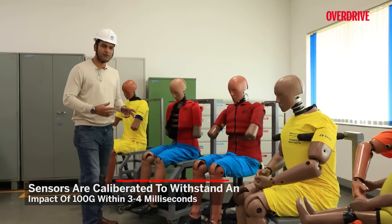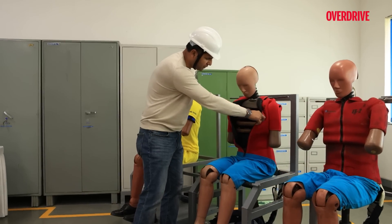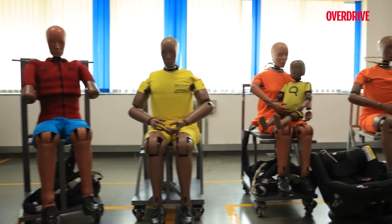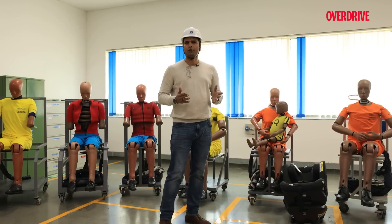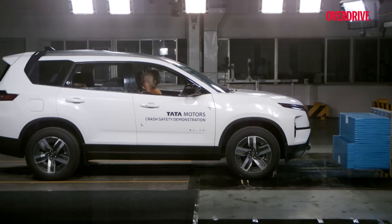For different tests you have different kinds of dummies. For example, this one is for side crash tests and the sensors are fitted in a very different manner. They need to be stored in a very specific temperature and humidity zone — between 18 to 22 degrees Celsius and humidity below 70%.